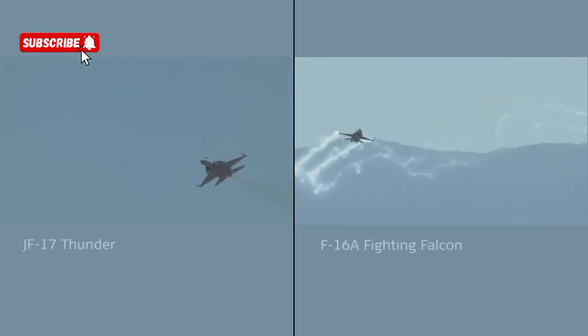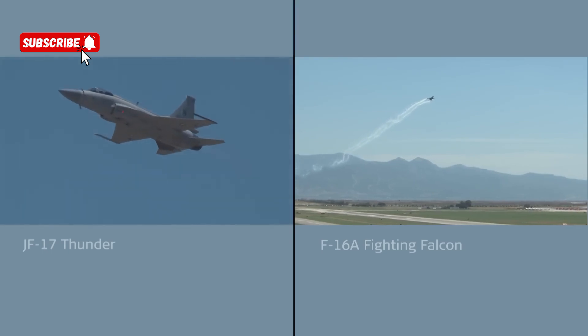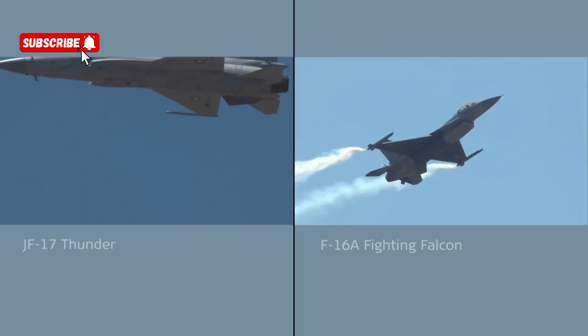The Thunder is preparing for its first element on the vertical axis — stick around till the end and we'll compare this to the Falcon's version of the same figure. It's another Cuban 8.